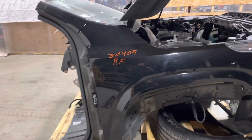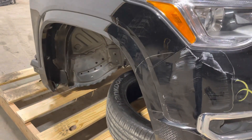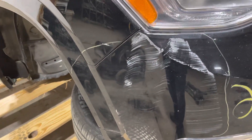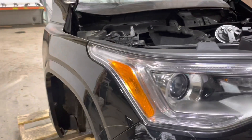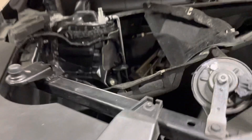The passenger side fender has the black painted flare. Looks like the fender itself is a-okay, but the bumper cover is scraped up. Over here on the passenger side, take a look at your HID headlight — tabs all appear to be intact and okay.